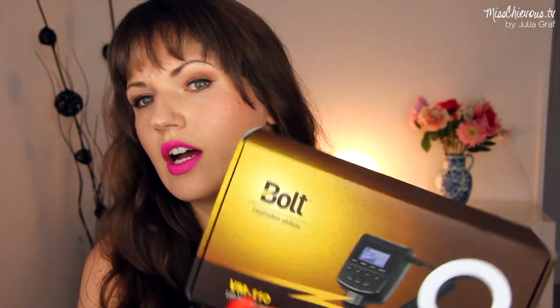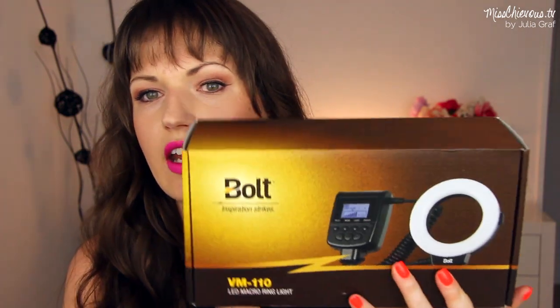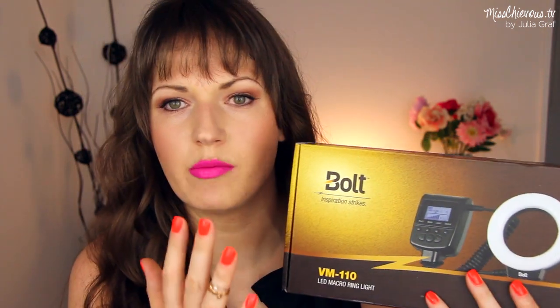I also got this at B&H Photo — this is the Bolt LED Macro Ring Light. I have it on my camera right now. I bought this as a ring light — it fits onto the front of your lens. If you use a DSLR camera for filming, which I do, you can use this as a permanent light for filming. Right now it's just on. You can also connect it to your camera and use it as an additional flash, or use it for macro photography. It does come with different adapter rings to fit different camera sizes. It does have a pretty strong light — I think it's pretty good, but I will have to try it out a bit more.